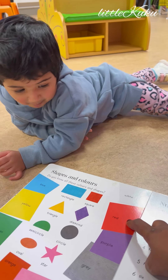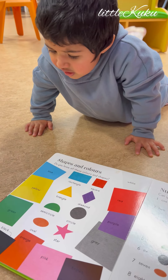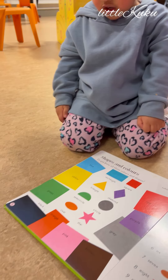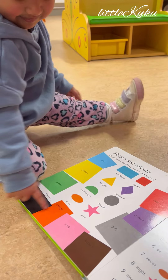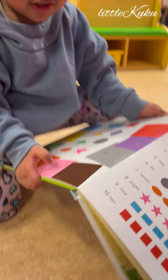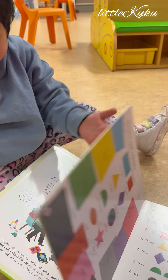No, yes, good job. Now show me where is yellow. Yes. And orange color. Yes, orange. And where is pink? Which one? Yes, good job. And gray?